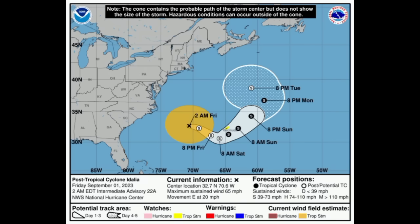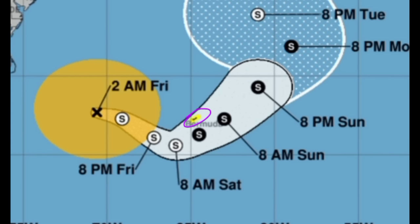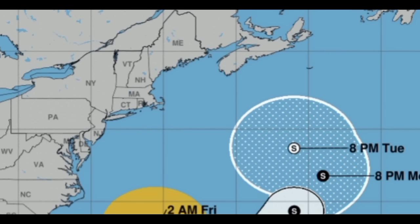Starting out with Idalia — Idalia is a post-tropical cyclone, but it should regain its tropical characteristics and eventually become a tropical storm sometime tomorrow. We see Bermuda highlighted in yellow, so there's that tropical storm watch, which means that tropical storm conditions are possible within 48 hours. Eventually Idalia wants to make her way up to the northeast and then make a turn to the northwest as a post-tropical cyclone. Parts of Atlantic Canada and even northeastern states want to be on the lookout for this heading into next week.